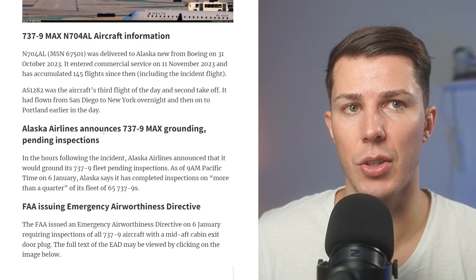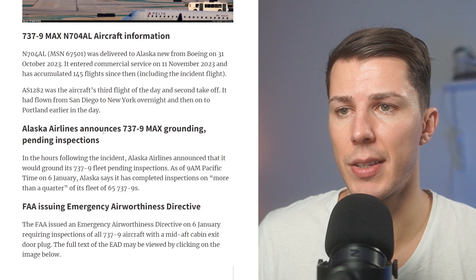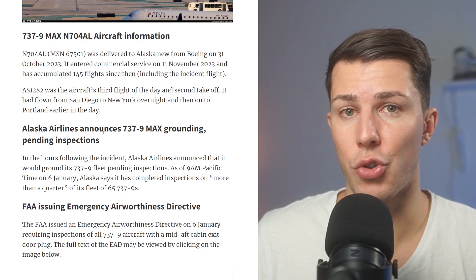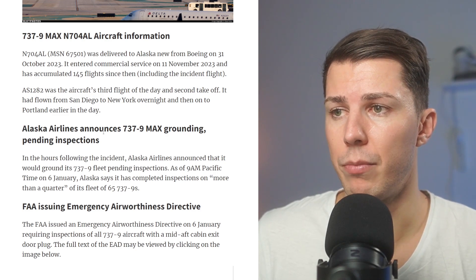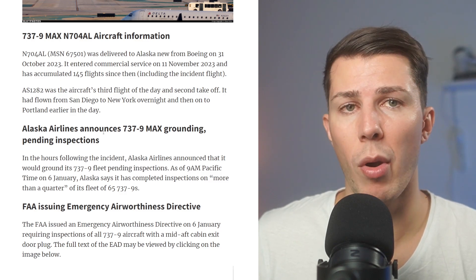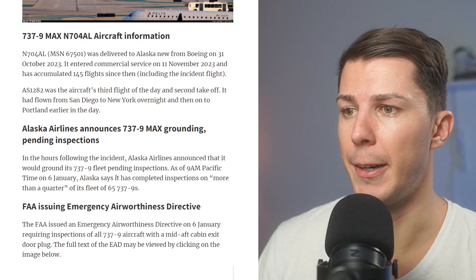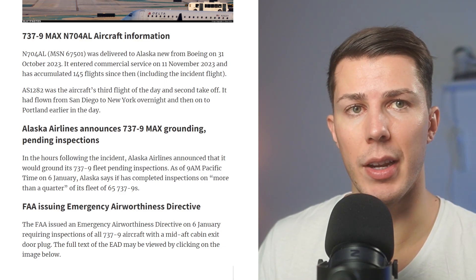The 737 Max is not really my favorite aircraft. It has a history of accidents — I believe there were two accidents because of the MCAS, which was a system on this particular plane. There were two big crashes in previous years and Boeing had a lot of troubles because of it. I've never flown on a 737 Max, not because I was avoiding it, but I wouldn't say I'd be thrilled to be on this type of plane.